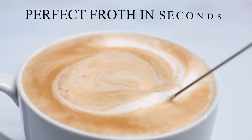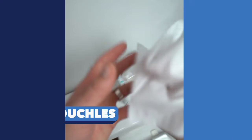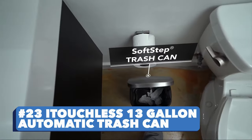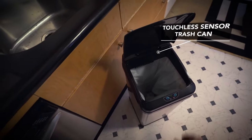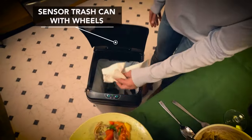Number twenty-two: Zulay Milk Frother. Make coffee shop style recipes at home with this milk frother — gosh, I wish I wasn't lactose intolerant. Number twenty-three: iTouchless 13-Gallon Automatic Trash Can. What's that smell? Well, you wouldn't need to ask that question anymore, because dealing with the trash just got easier with this sanitary gadget.